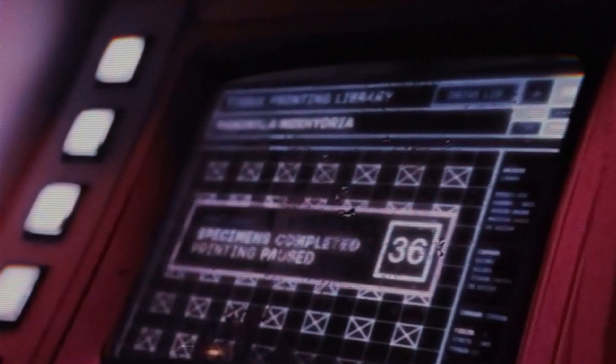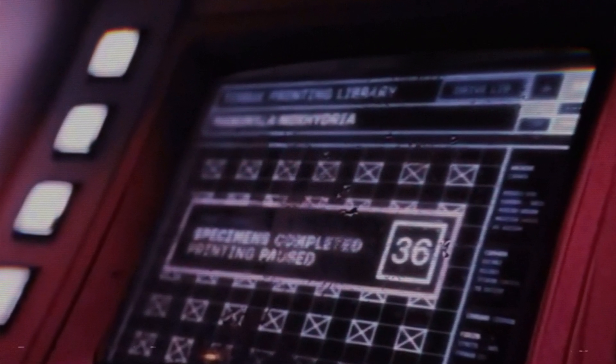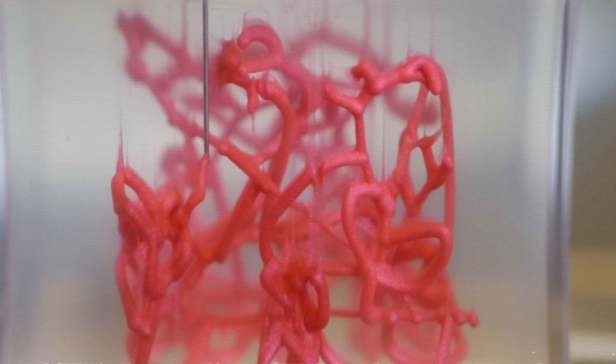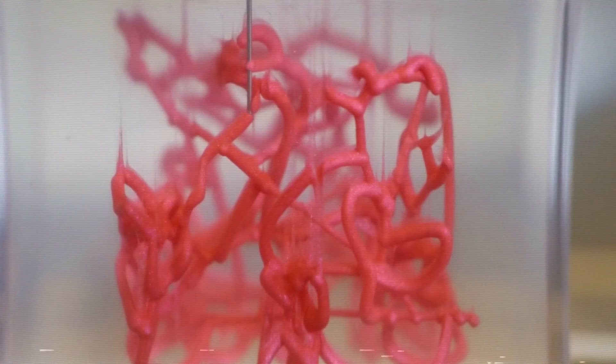This advanced technology is confirmed via the phrase 'Specimens completed. 36 printing paused,' displayed on a monitor during one of the film's more intense moments. It suggests that the company has developed a process to artificially produce facehuggers using a form of bioprinting.